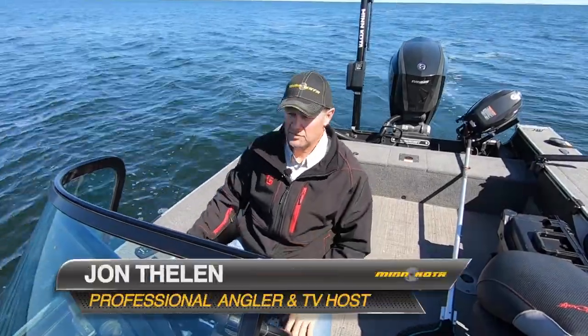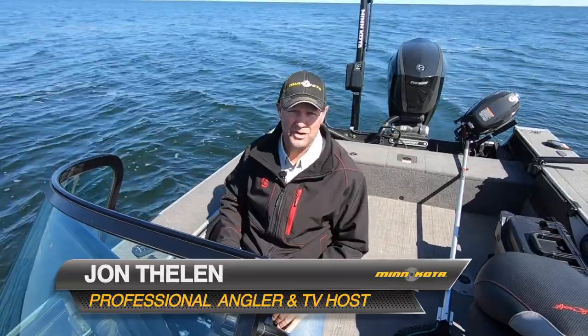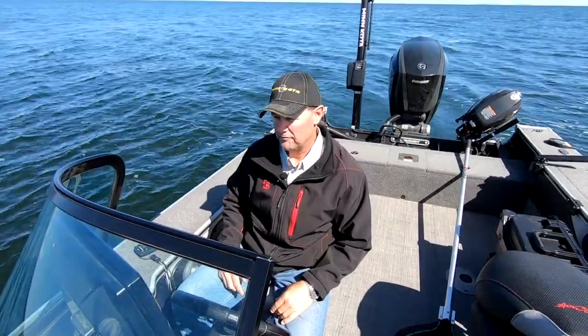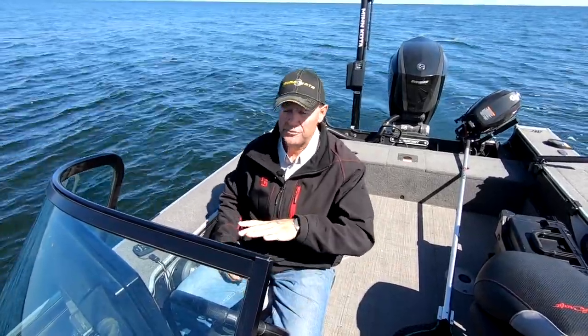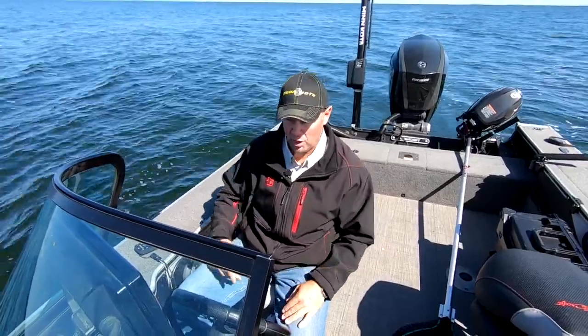Hey, I'm John Thielen, host of Destination Fish TV. I spend a lot of time having to find fish, and a lot of times you don't see that on the TV show because we just don't have time to show the time that we put into finding fish. But I will tell you, that's been drastically cut down because of the technology that I'm using with the One Boat Network.